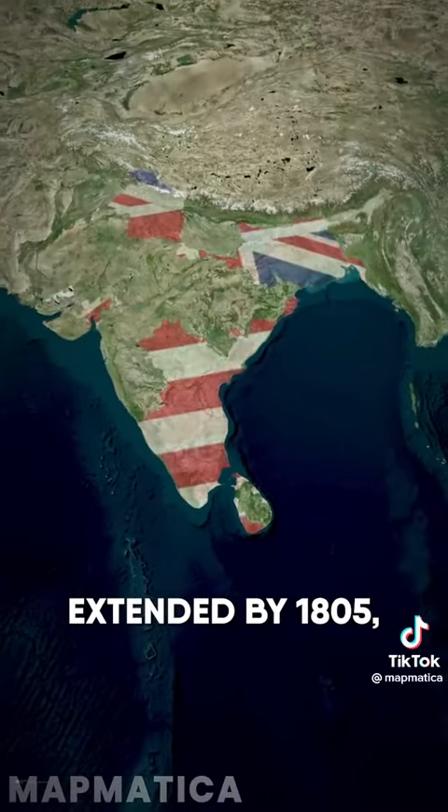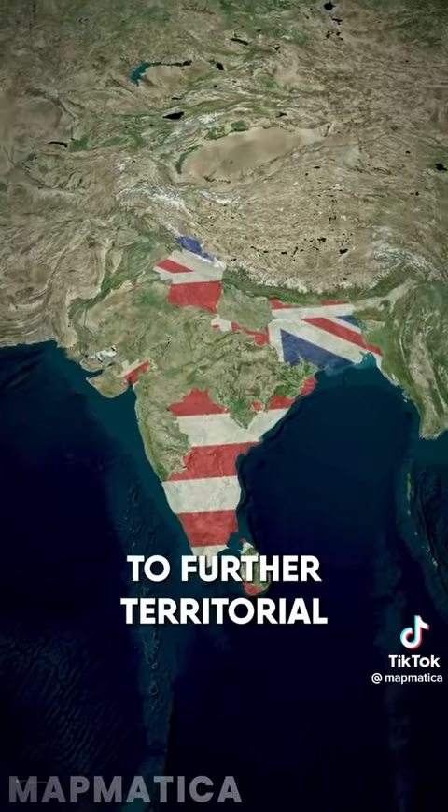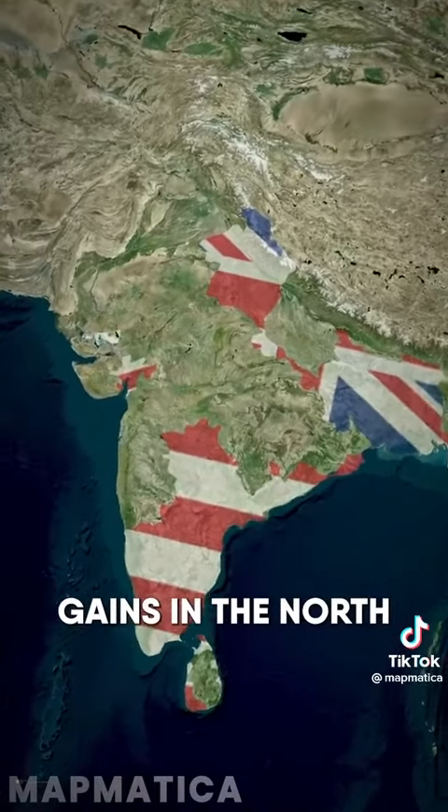This dominance of the south would be further extended by 1805, in addition to further territorial and influence gains in the north and west.